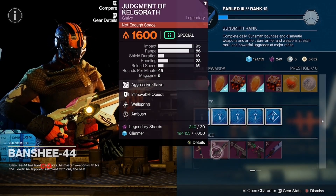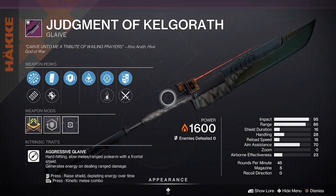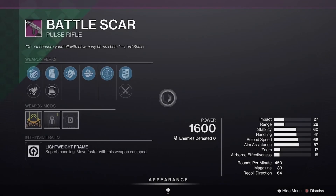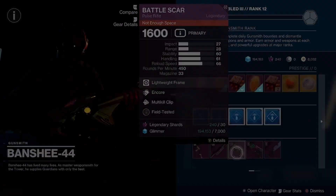We have the Judgment of Killgaroth with Movable Object and Wellspring, shield duration masterwork. We have the Battle Scar with Multi-Kill Clip and Encore, and a stability masterwork.